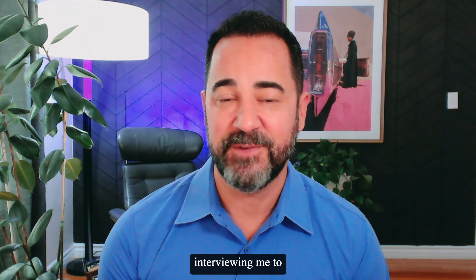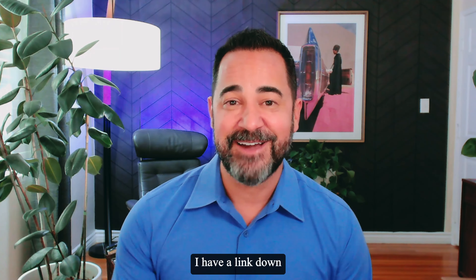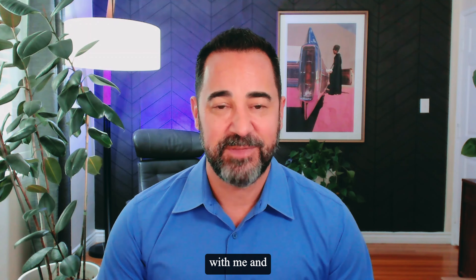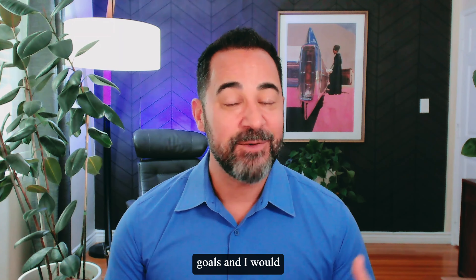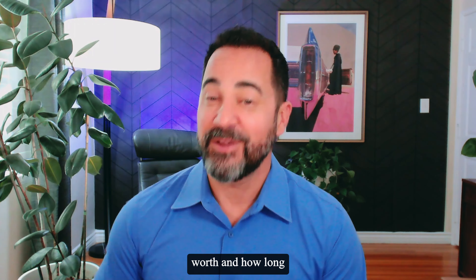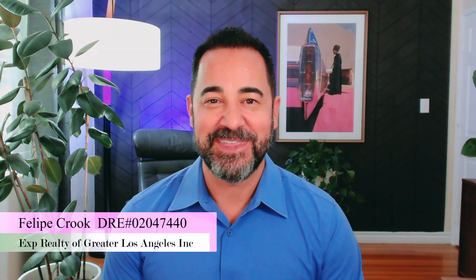If you are interested in interviewing me to sell your home, I'd be more than happy to do that. I have a link down in the description that you can click on and schedule a time to chat with me — we can go over your goals, and I would love to stop by your property and give you my assessment on what your home is worth, how long it's going to take, and what I can do to get it sold. My name is Philippe Crook with eXp Realty, investing in your dreams.